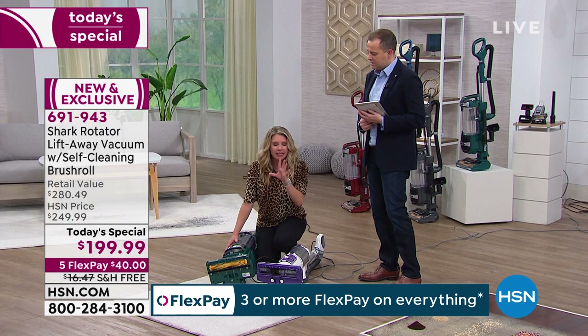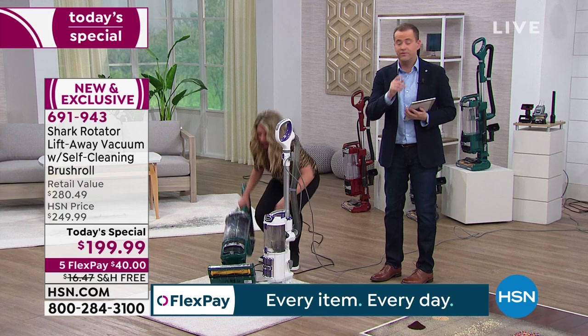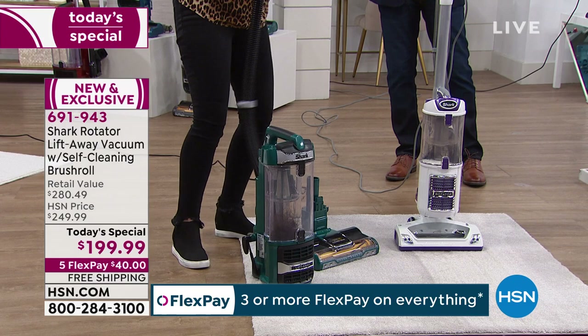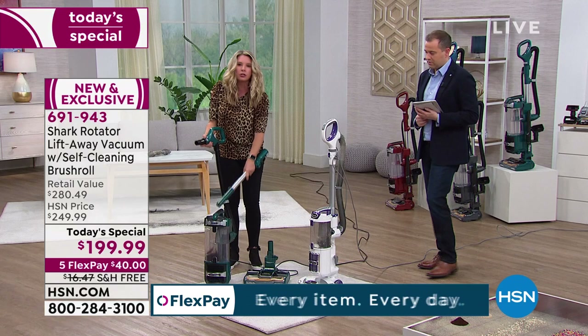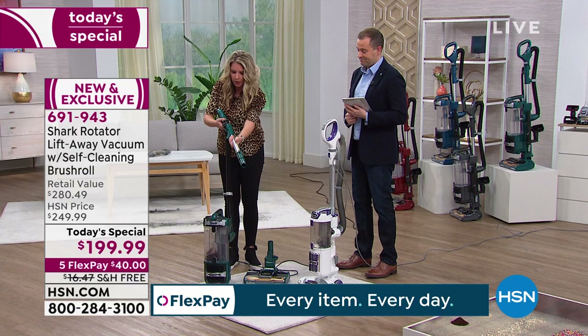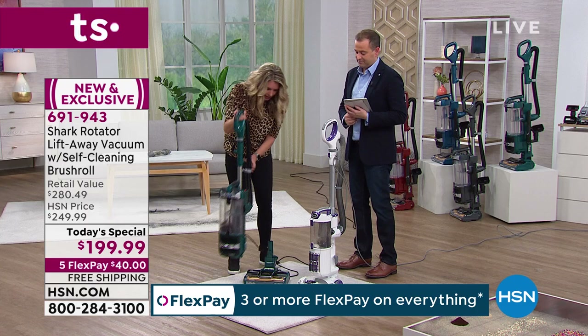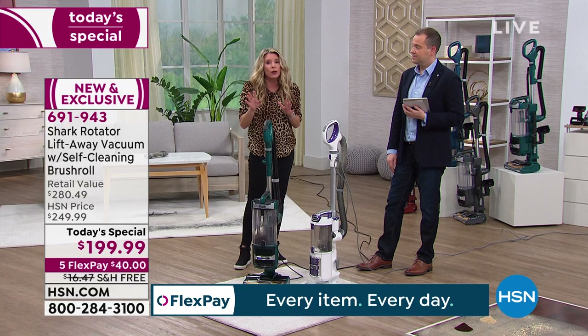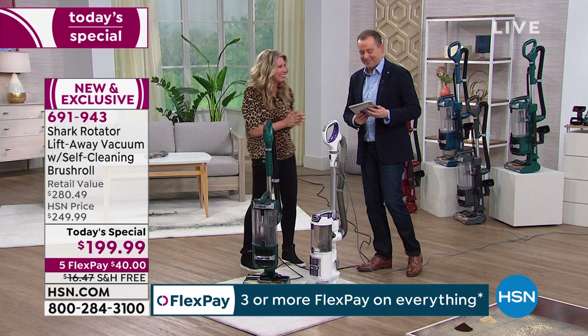Norm asked whether you need to put this together. Let me show you — we didn't practice this. It comes in three parts: the base, the wand, and the body. All you do is put the wand on, stick it in, and that's your assembly. That is a breeze. If I can do it, you can do it. We love you Tracy Rosa. There are lots of people ordering — Danielle, Kim, Sandy — thank you so much.